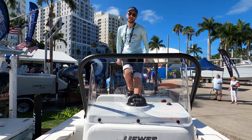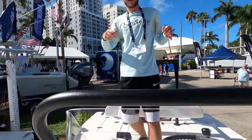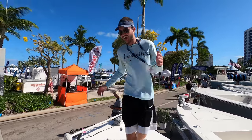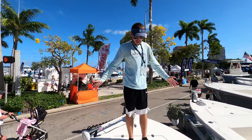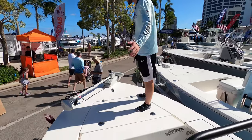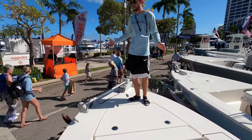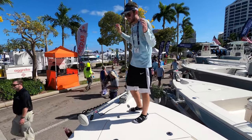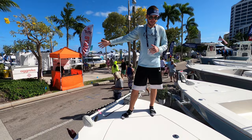Like every boat walkthrough we do, we are going to start up in the bow and make our way to the stern. One of the best features of a flats boat is the amount of room you have up in the front platform. You can see there is tons of room to walk around up here — you can be casting off this way, casting off that way, tons of room for throwing casting knives and all that kind of stuff.